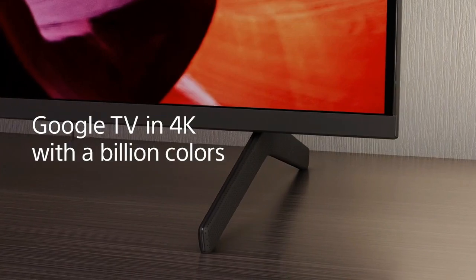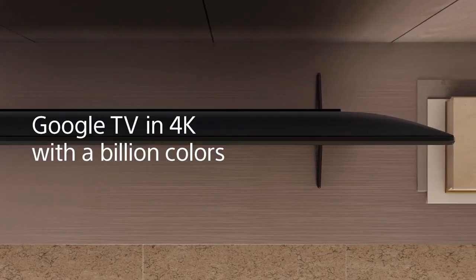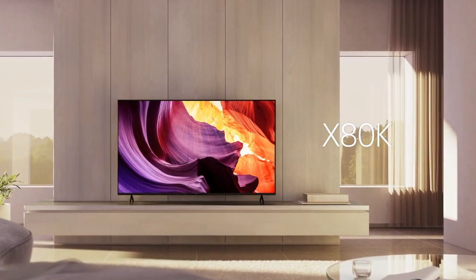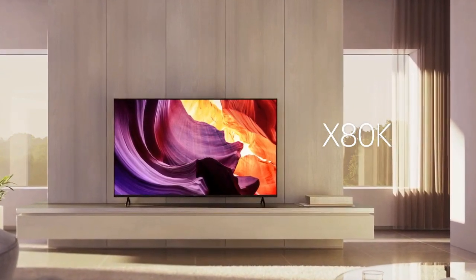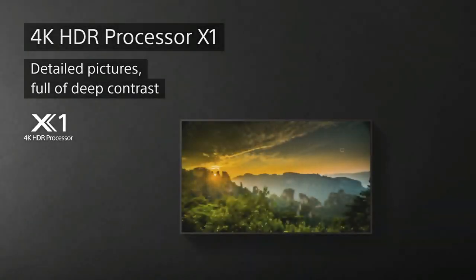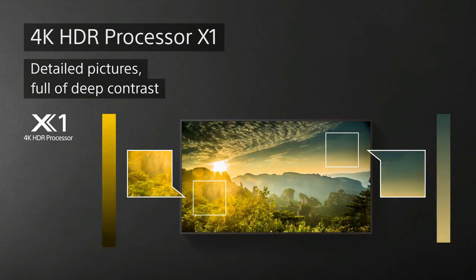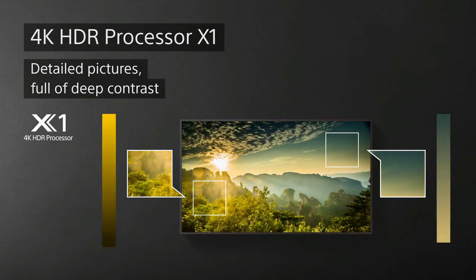Sony BRAVIA X80K 4K Ultra HD Smart TV. Main features include the 4K HDR Processor X1, Triluminance Pro, 4K X-Reality Pro, Motion Flow XR, low latency mode, Auto HDR Tone Mapping, and X-Balance speakers with auto-generated picture modes.